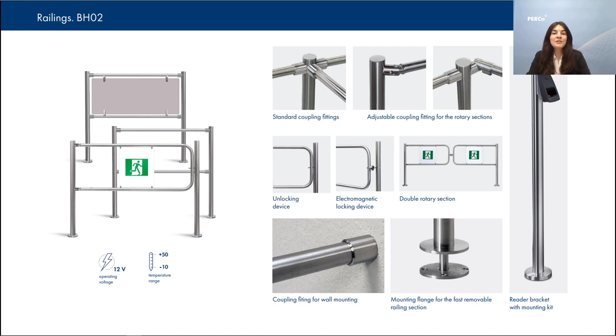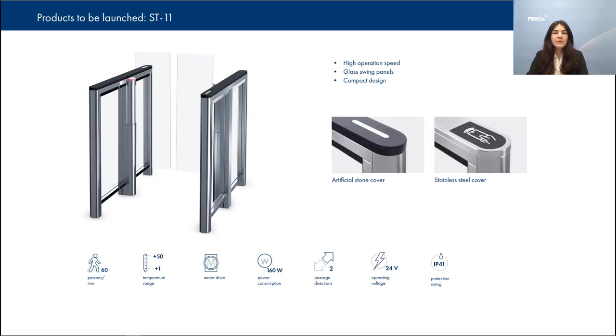All of the above mentioned equipment is already available for international markets. Now let's move to the latest developments which are waiting for their launch. Starting from the ST-01 launch we have been receiving many inquiries for speed gates to be installed at facilities with less space, so after analyzing the market we have decided to design a compact ST-11 speed gate with swing panels based on ST-01.